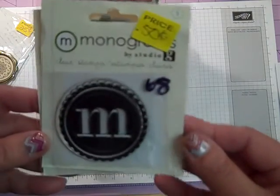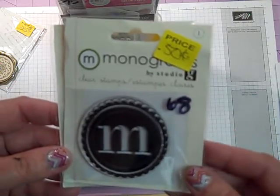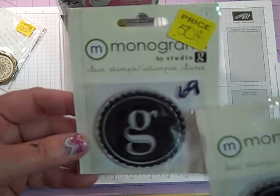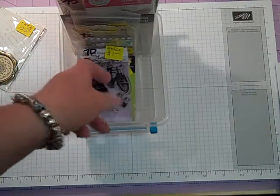This is also 50 cents. Number 68 — it's an M. And I also have a G, which will be number 69. Both of those are 50 cents a piece.